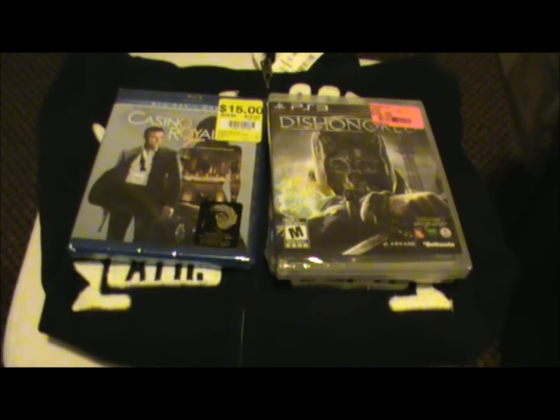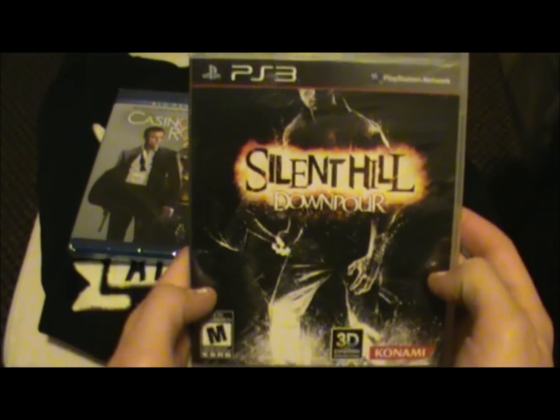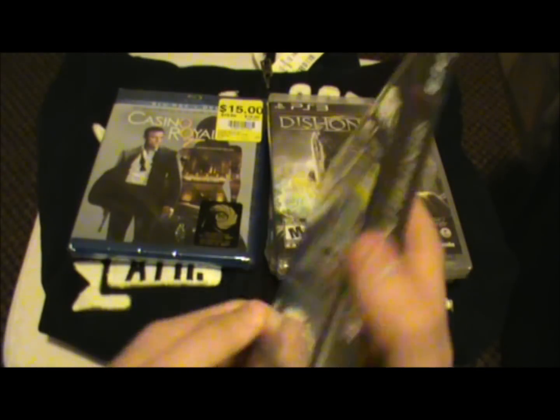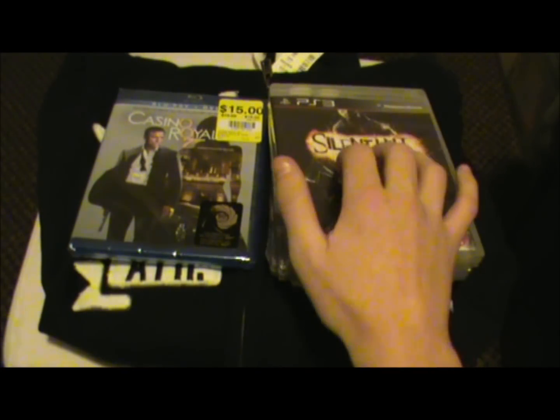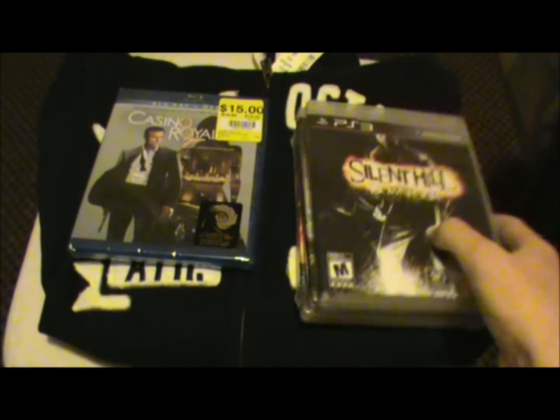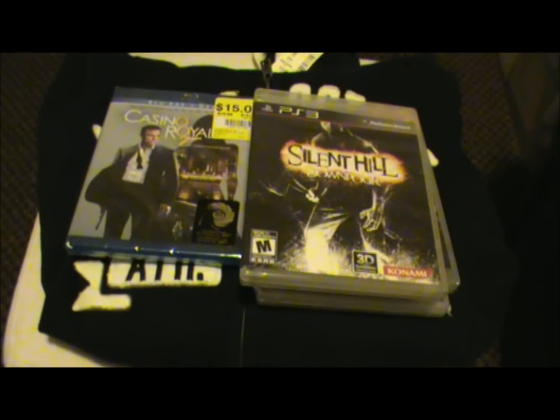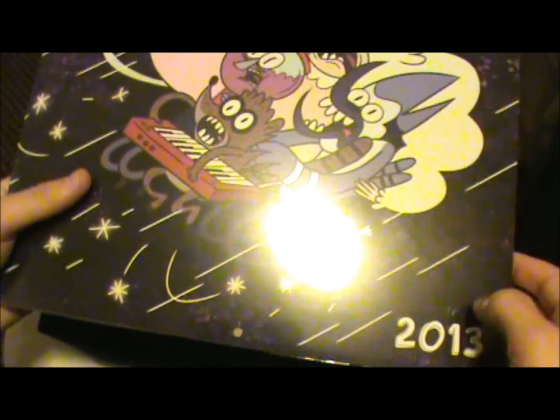The last game is Silent Hill Downpour. I heard it hasn't got the best reviews but it was $20, and I was waiting till the price went down anyway. This one was $15 and Silent Hill was $20, which isn't bad.